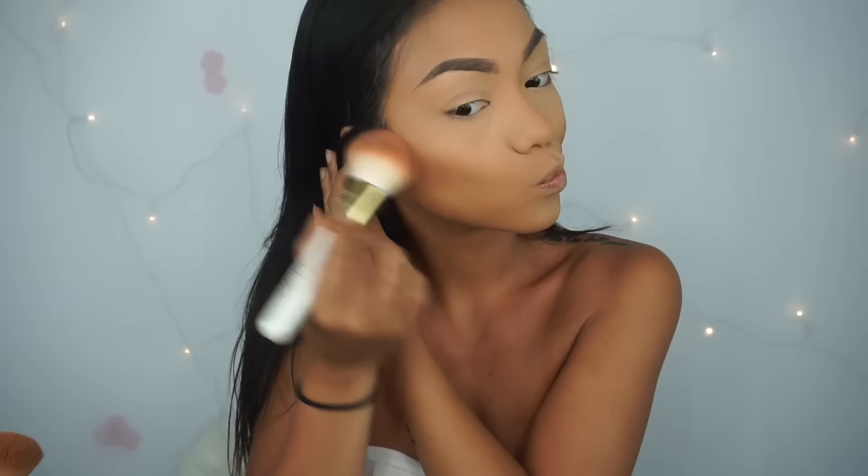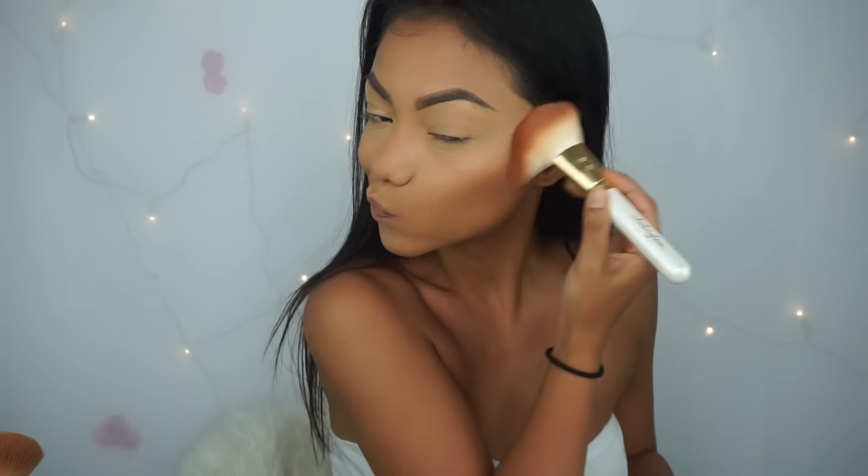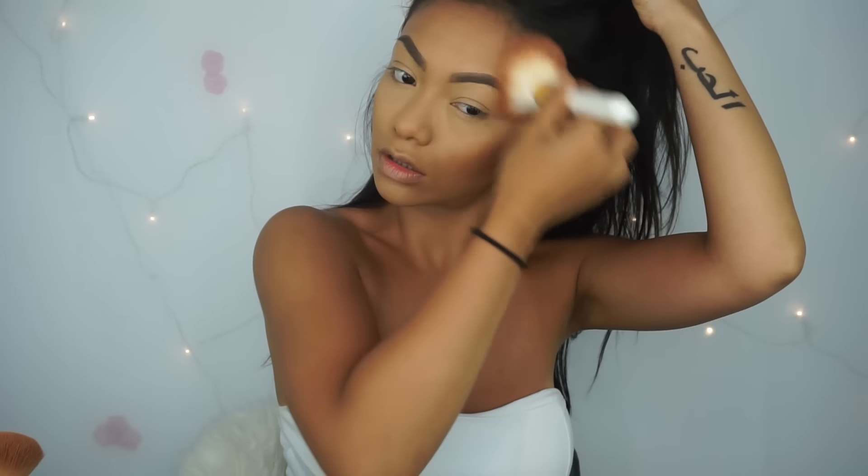For bronzer, I'm using my Too Faced Dark Soleil Bronzer. This is my new favorite bronzer, as you can tell — I've been using it for the past four videos or so.